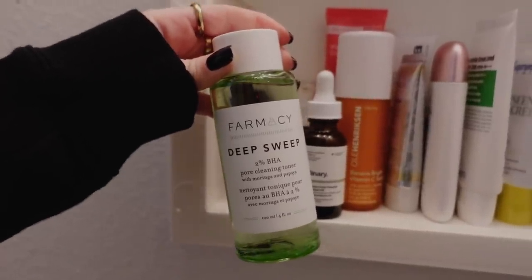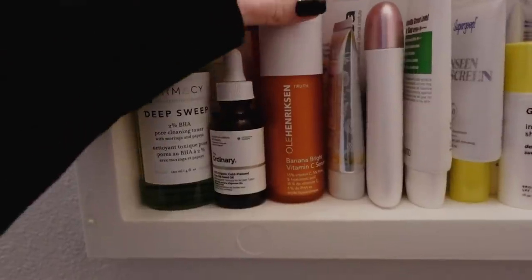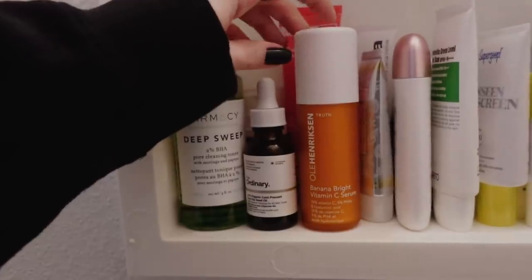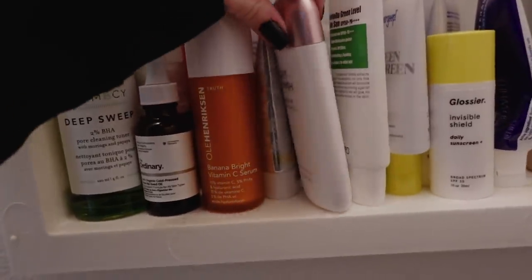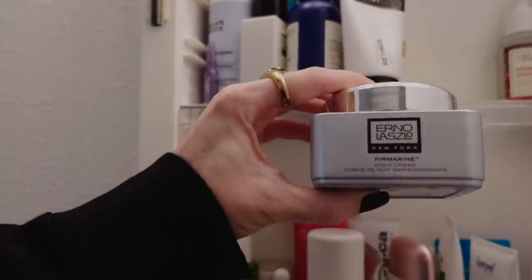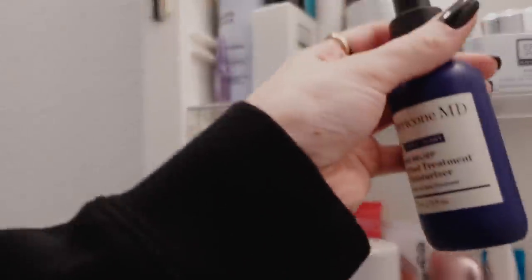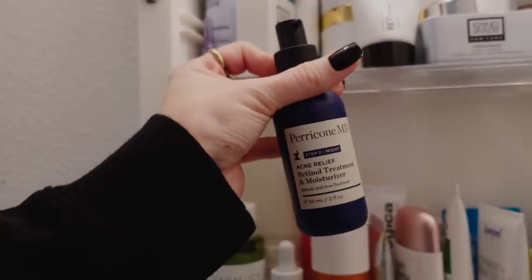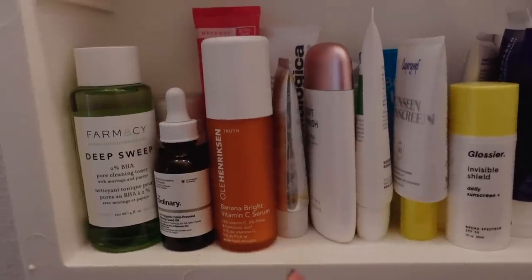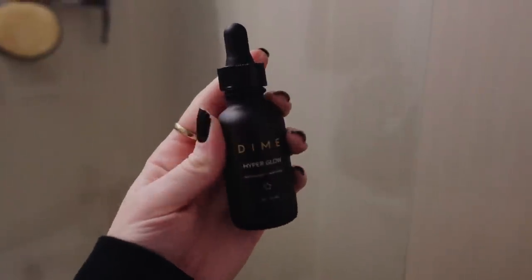A few skincare updates: I've been trying the Deep Sweep 2% BHA from Farmacy instead of my holy-grail Paula's Choice BHA since I finished that one. I'm trying to use up a vitamin C so I can repurchase my favorite Sunday Riley CEO. Also testing Purito, but it's super scented. Trying MISSHA Soft Finish. Glossier is leaving my skin looking so plump in the morning. Using the Erborian Gloss Marine night cream, and a retinol with salicylic acid that makes my skin peel like crazy. Also really liking the Dime Beauty Super Skin toner with witch hazel, mostly in the mornings along with their Hyperglow.